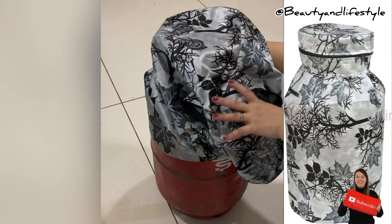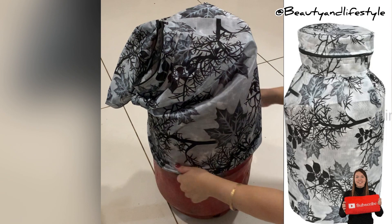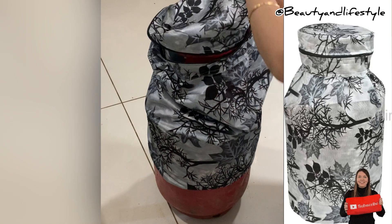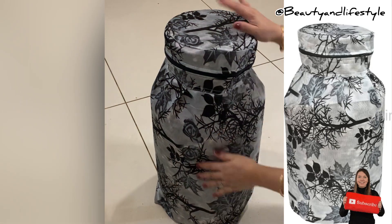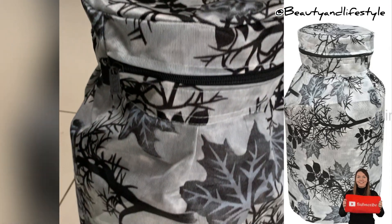Upgrade your home storage solution with our cotton washable gray color design LPG gas cylinder with dust proof cover. Say goodbye to your ugly old gas cylinder and hello to a more stylish and sustainable lifestyle.